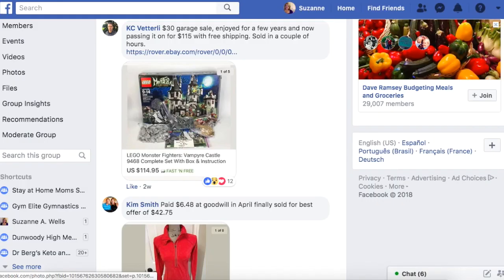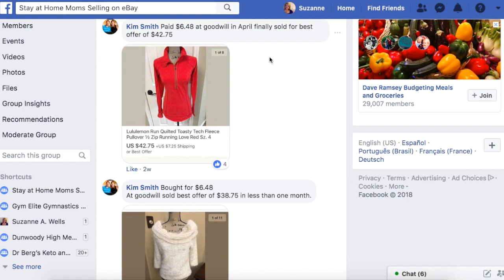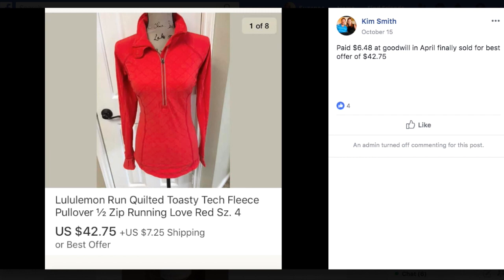Kim again — $6.48 at Goodwill in April, finally sold for best offer of $42.75. It's a Lululemon jacket. Not everything sells immediately, but you just keep listing. That's the beauty of this business — as you build up your inventory, you've got things that sell right away and things that take a little while, but it all gets mixed together so that eventually you're going to get sales regularly and consistently. So if you just keep building your inventory — build it and they will come.